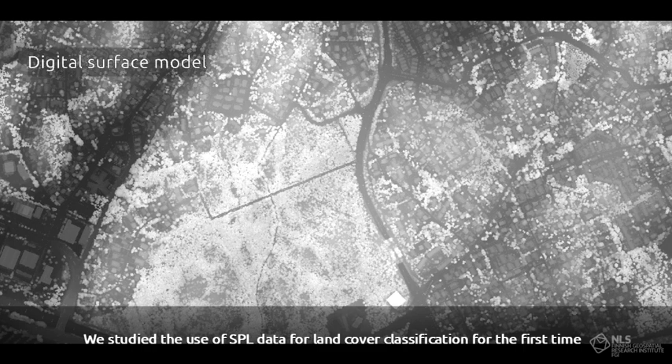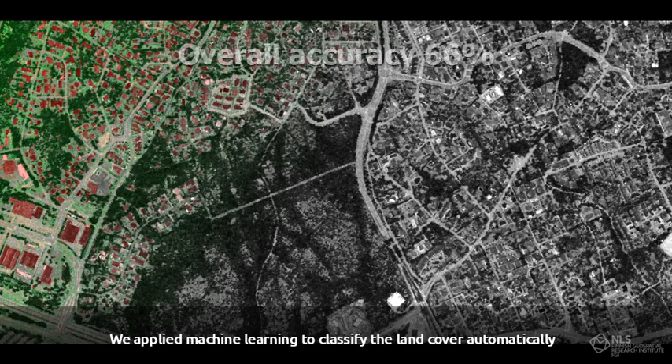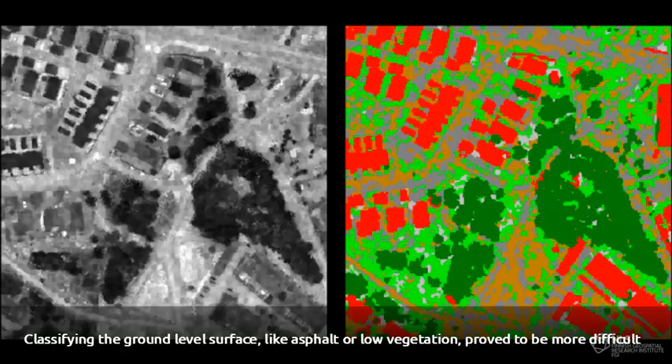We studied the use of SPL data for land cover classification for the first time. Our input data included height and intensity data from the SPL sensor. We applied machine learning to classify the land cover automatically. Buildings and trees can be distinguished well from the data, but classifying the ground level surface like asphalt or low vegetation proved to be more difficult.